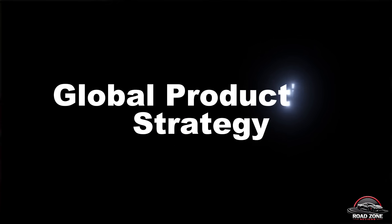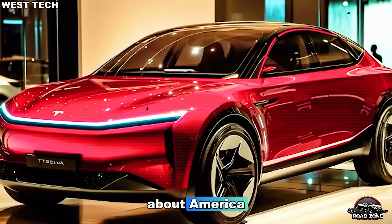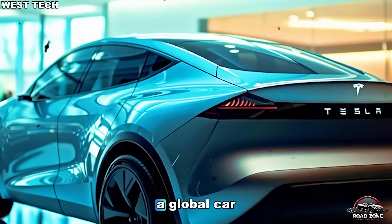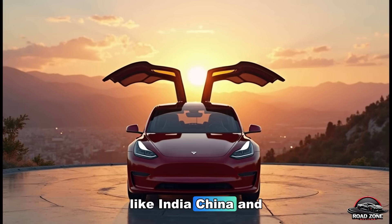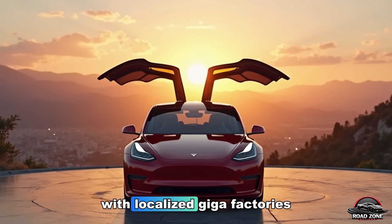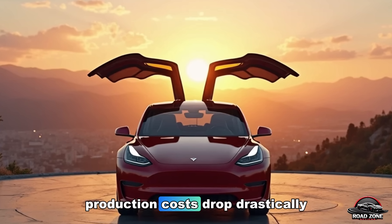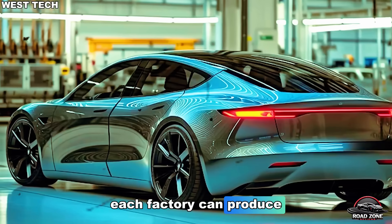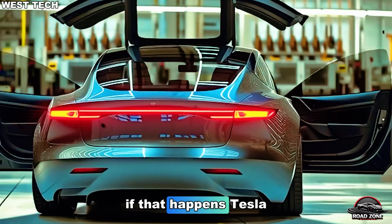Tesla isn't just thinking about America. The Model 2 is a global car designed to dominate markets like India, China, and Europe. With localized gigafactories and modular design, production costs drop drastically — each factory can produce up to 2 million units per year.